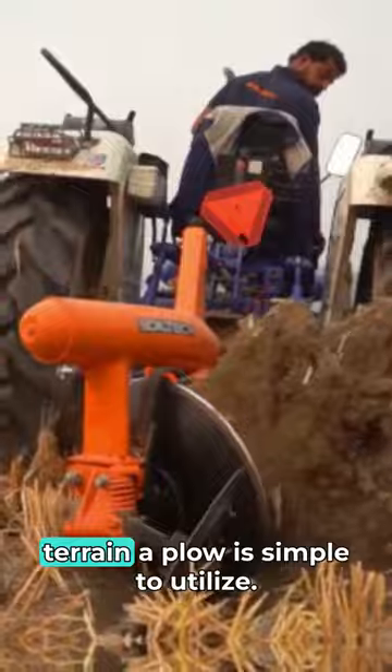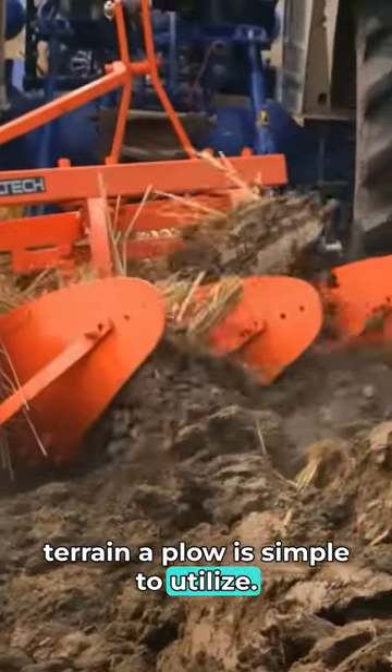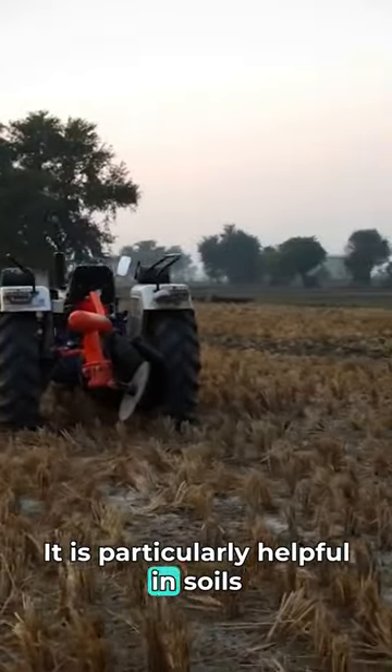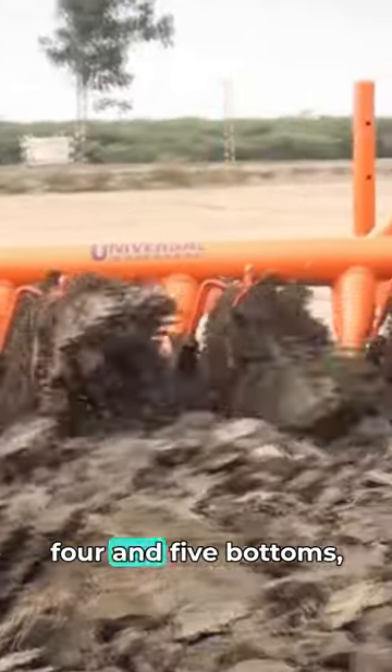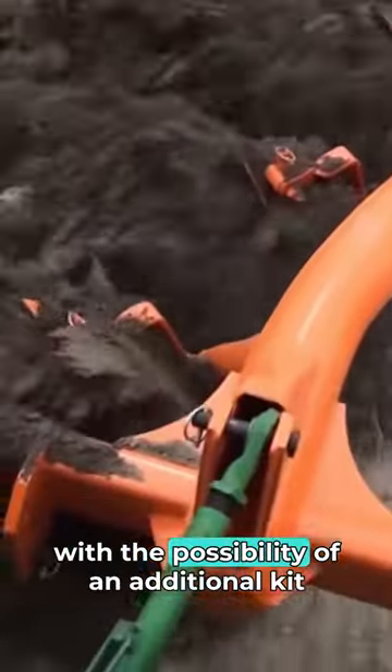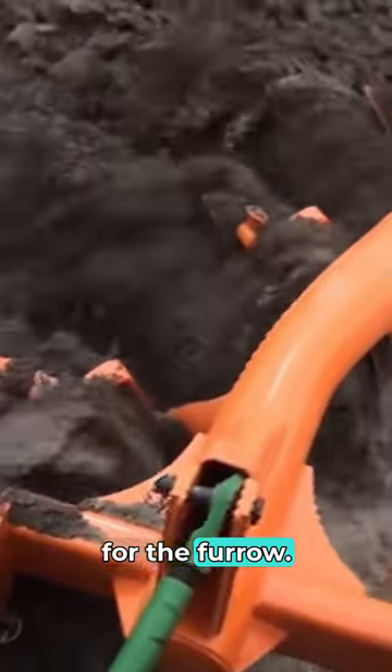In rough and rooted terrain, a plow is simple to utilize. It is particularly helpful in soils with a significant scouring problem and hard, dry, trashy farming situations. Produced plows come with two, three, four, and five bottoms, with the possibility of an additional kit for the furrow.